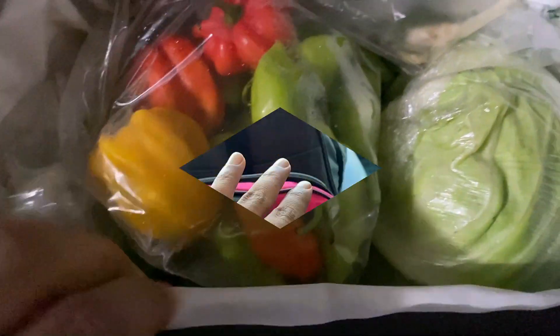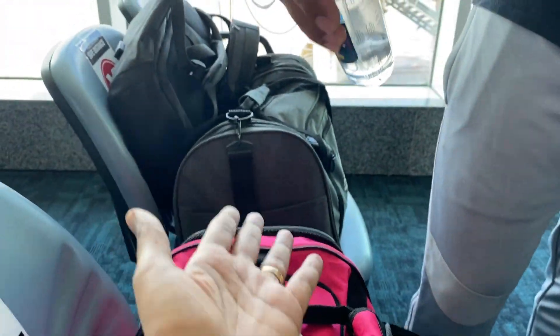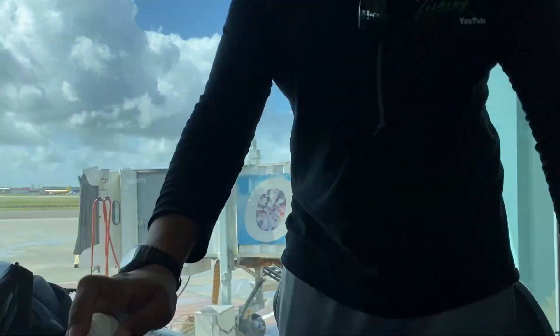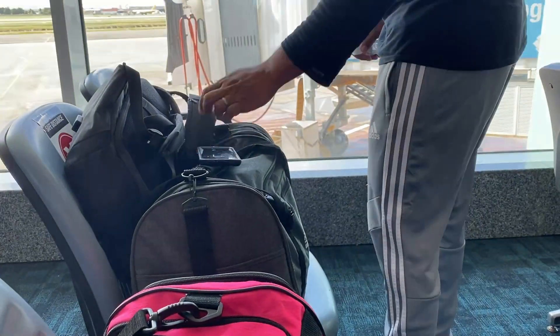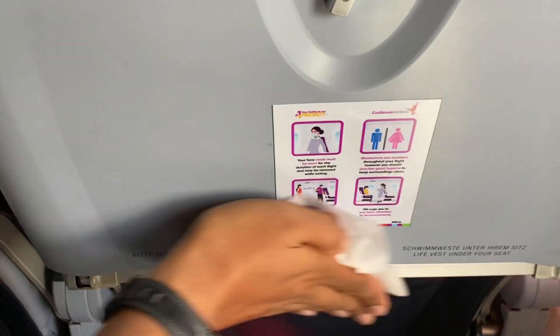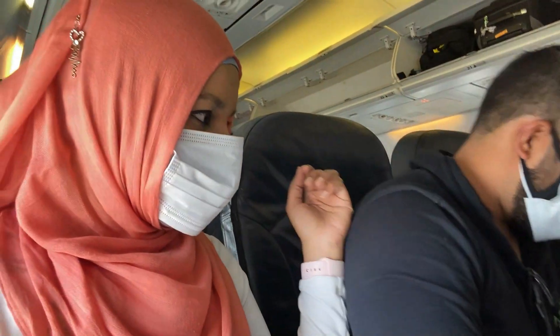Once everything was packed, we headed to the airport, and of course we didn't forget to work with the vitals, which included mainly sanitizer. Even on the plane, just to be cautious, we walked with some baby wipes — everything got a little extra cleaning. But it's all good, now it was time to head to Tobago.